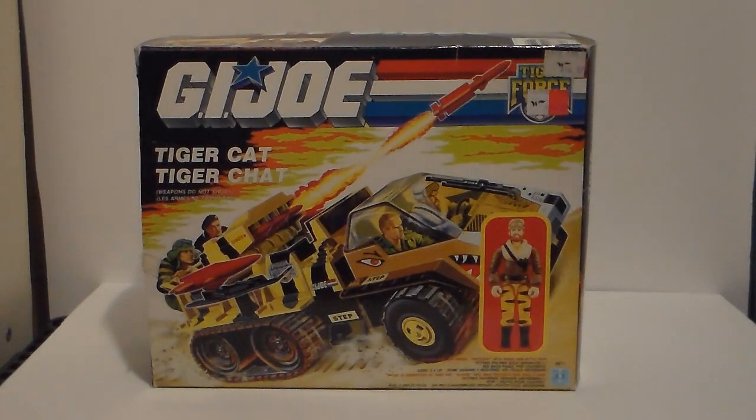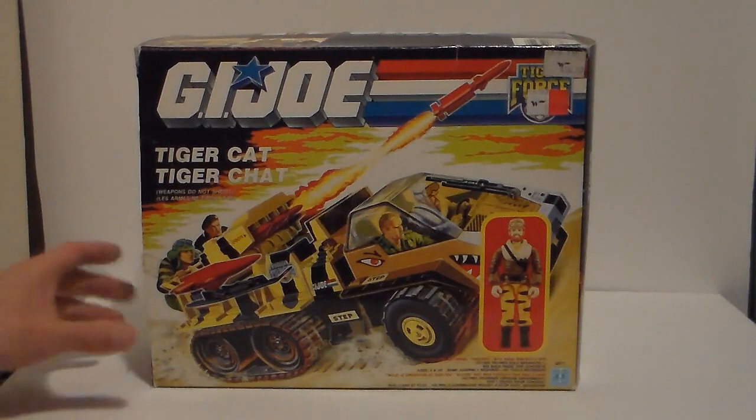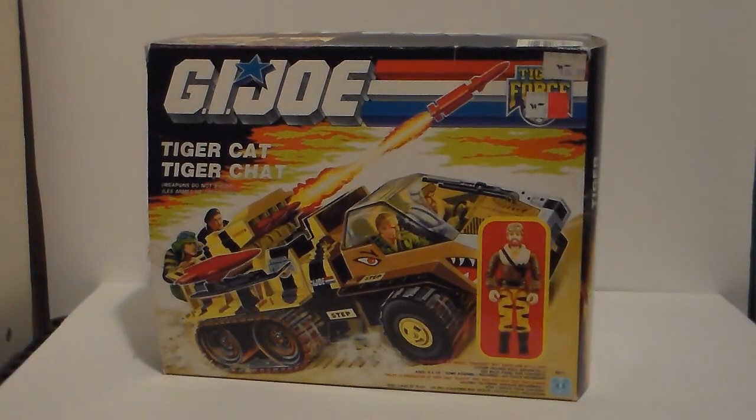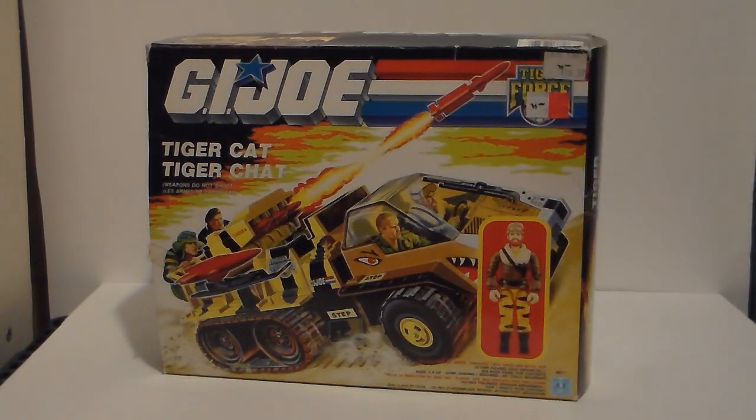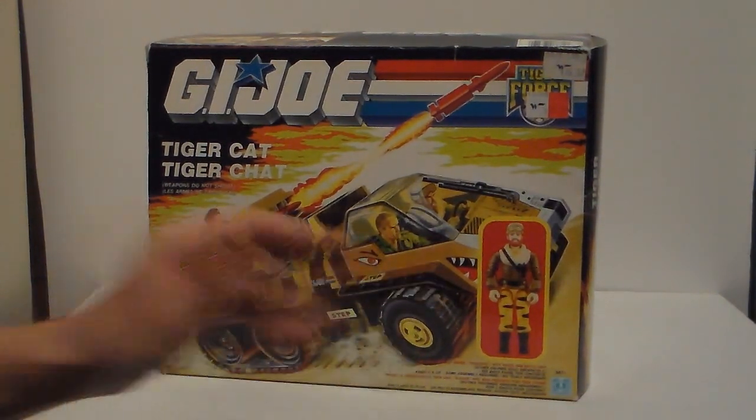So the Tiger Cat — obviously it's a redeco, a repaint of the Snow Cat, with Frostbite. What's really interesting is that in the box art painting, it doesn't look like it's in an arctic setting — it's weird, because Frostbite still has his arctic gear. And you've got Tiger Force Duke — it is meant to be Tiger Force Duke — Tiger Force Flint, and Tiger Force Dusty.